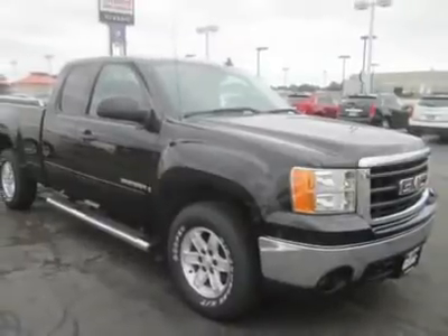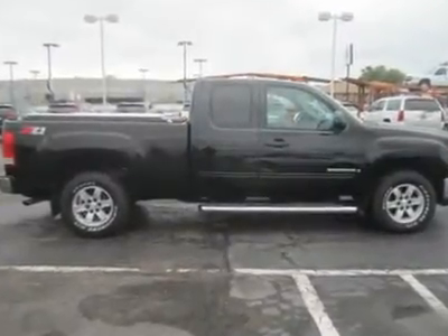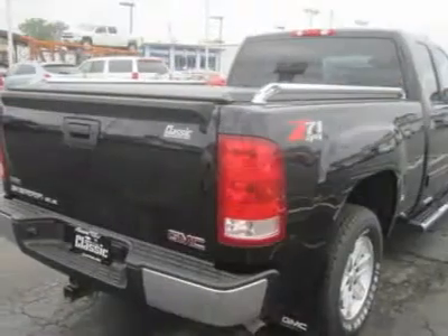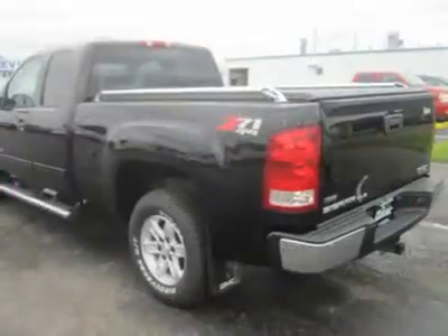The Sierra sports the 5.3-liter, 315-horsepower V8 and comes with active fuel management to improve fuel economy, a four-speed automatic transmission, and automatic four-wheel drive.